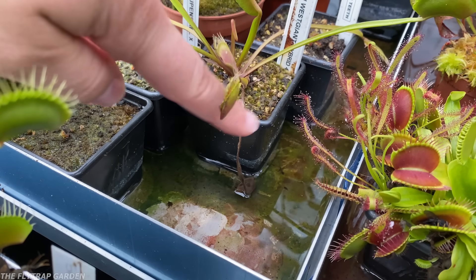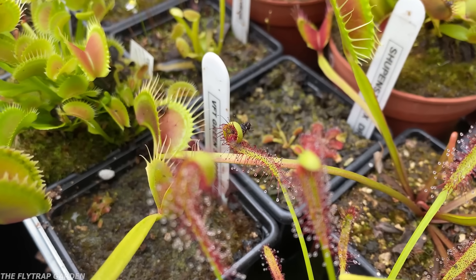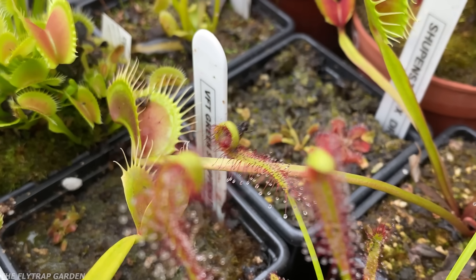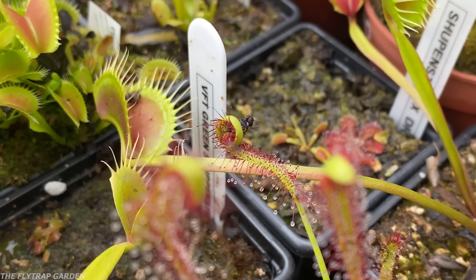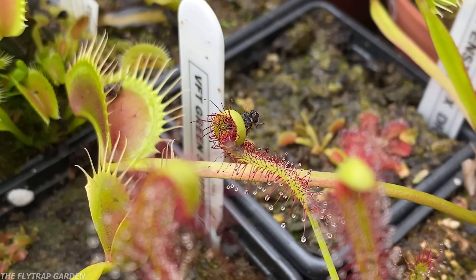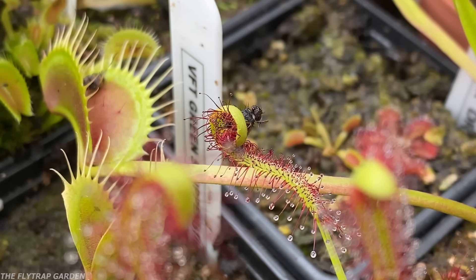If you've watched this far into the video, I'd really appreciate it if you could leave a like and maybe share this with someone who loves plants — you have no idea how much that truly helps the channel, especially because it's free. And if you've ever wondered if Venus flytraps could learn things, click on the video on screen. I'll see you there.